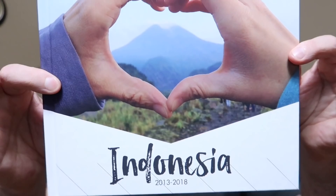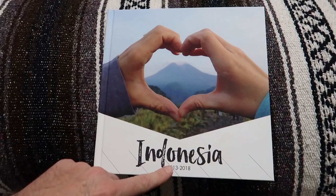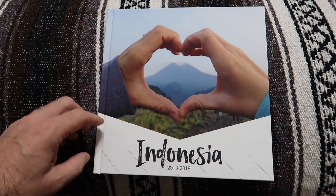Hey, good morning guys, welcome back to the vlog. Today I want to share this photo album with you — our Indonesia photo album. Inside are all kinds of cool pictures from our time in Indonesia. Let's open this up and check it out. This covers 2013 to 2018 of our time here in Indonesia.